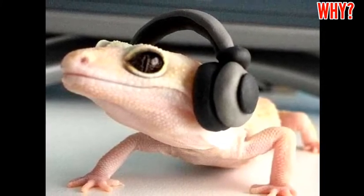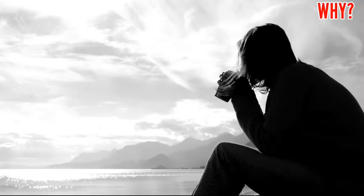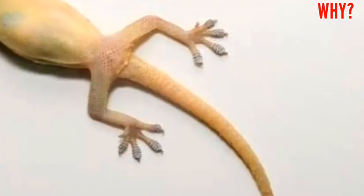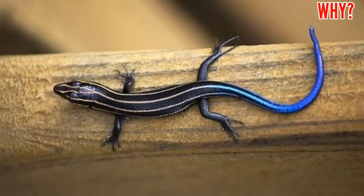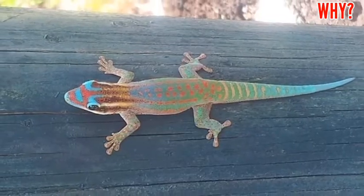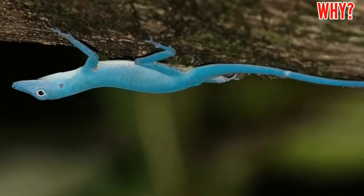Earlier, people believed that the claws of the lizard contain a jelly-like substance that helps in walking on the wall, which allows the lizard to walk on walls very easily. Do you know that about 6,000 species of lizard are found in the whole world?